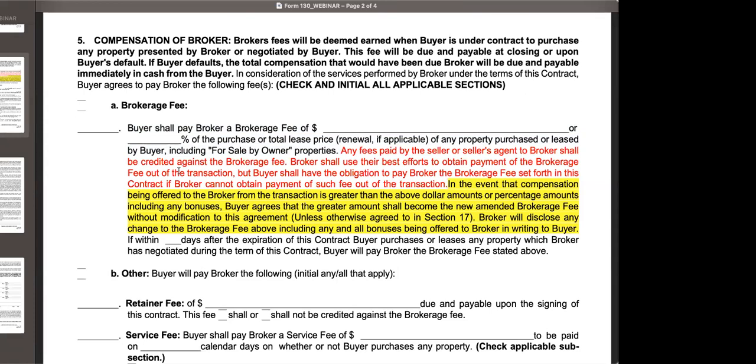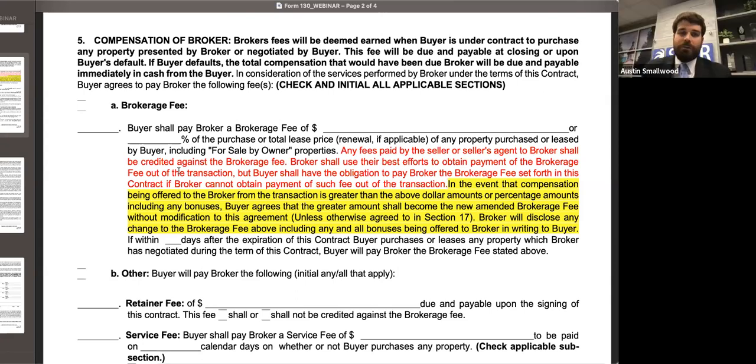John asks: the new language in Form 130 basically states that the buyer is consenting to the higher commission amount — can you clarify what you meant about the buyer needing to provide any additional consent? Article 6 of the Code of Ethics states that any compensation the agent is receiving is done with essentially the consent of the client. You have an obligation as a member of the association, being bound by the Code of Ethics, to have that discussion with your client, and your client needs to consent under Article 6.